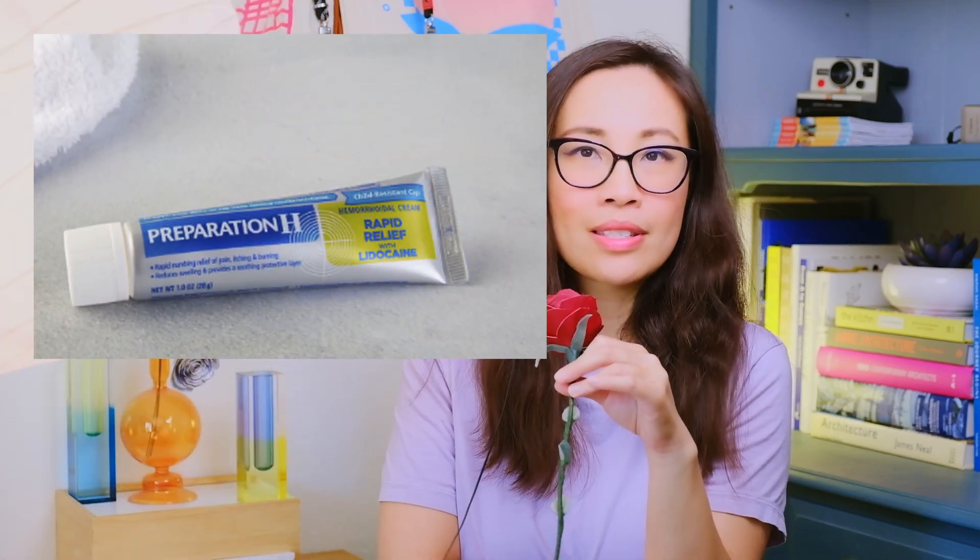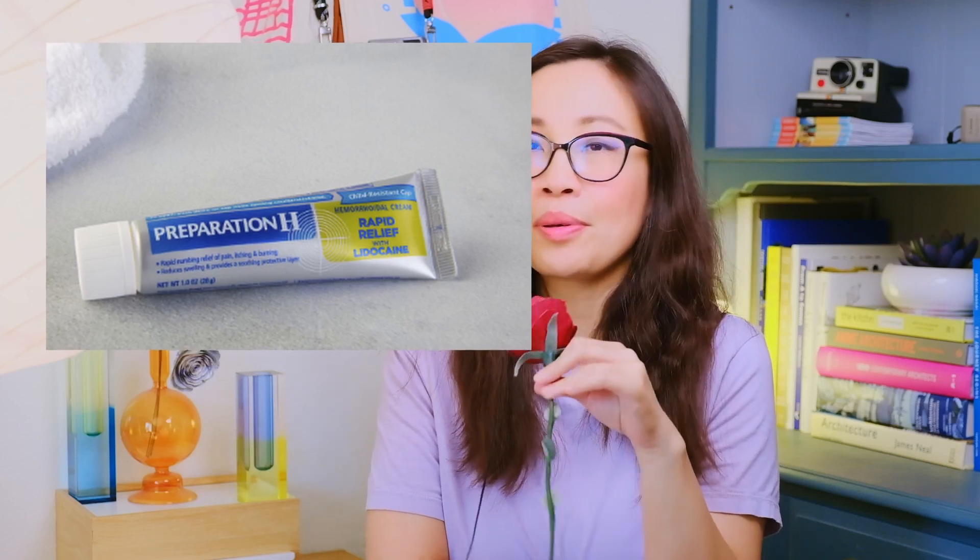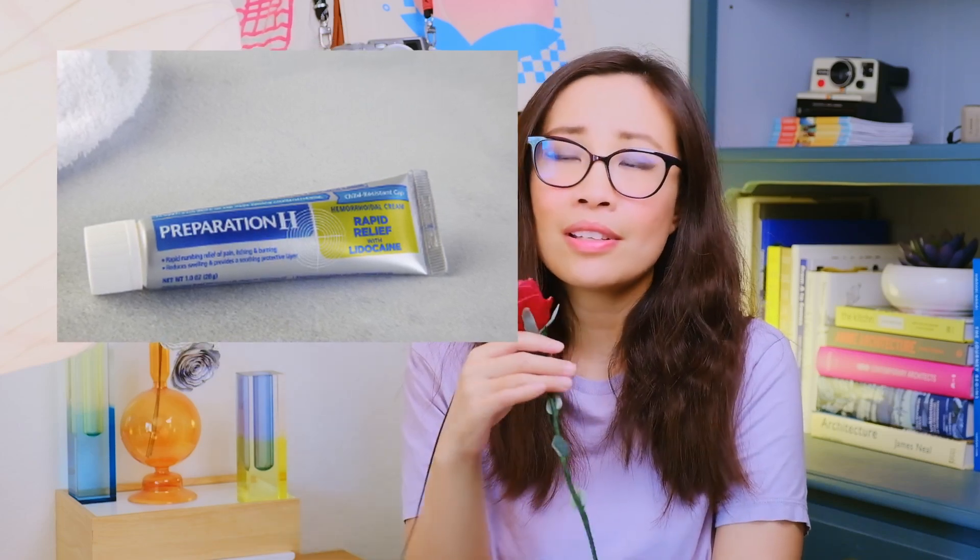Hemorrhoid cream. Hemorrhoids. Now I know a little bit more about you. Rest assured, I'm not going to five-finger discount your hemorrhoid cream because you need it. But I have to say that if there's a medicine cabinet and I can open it, I would open it and you'll never know.